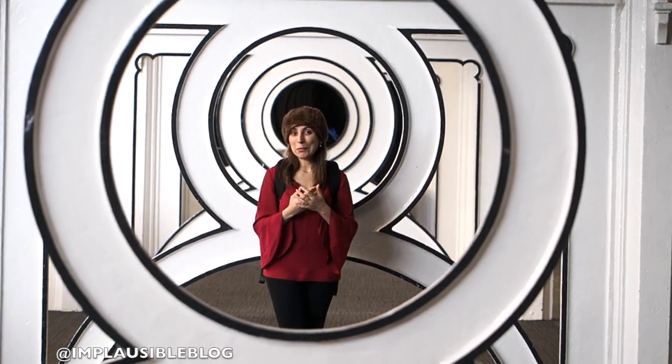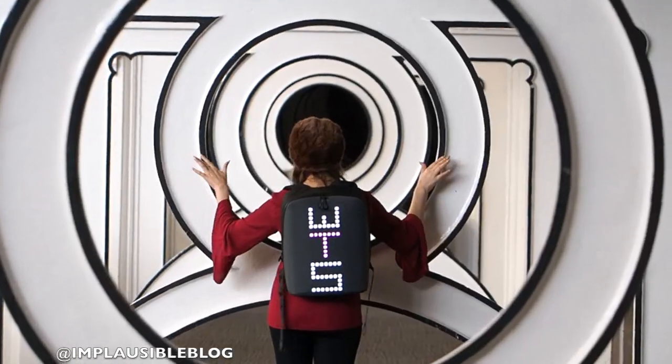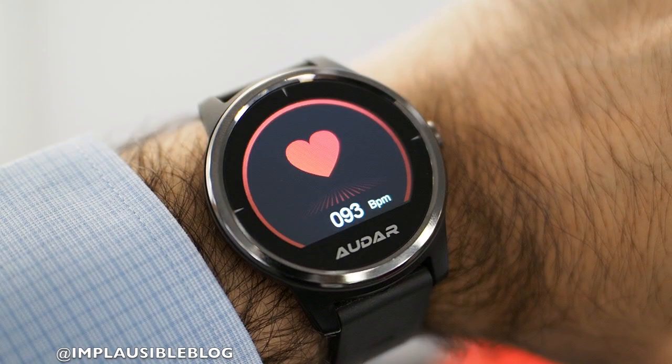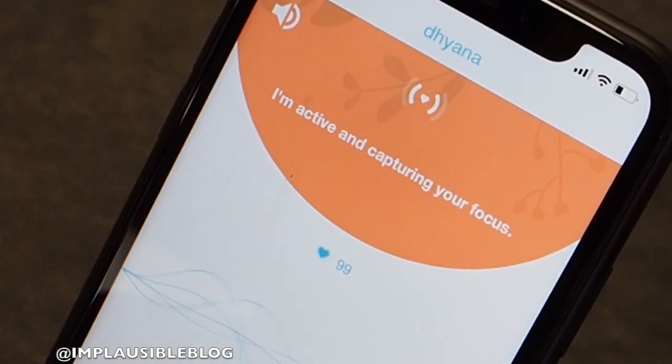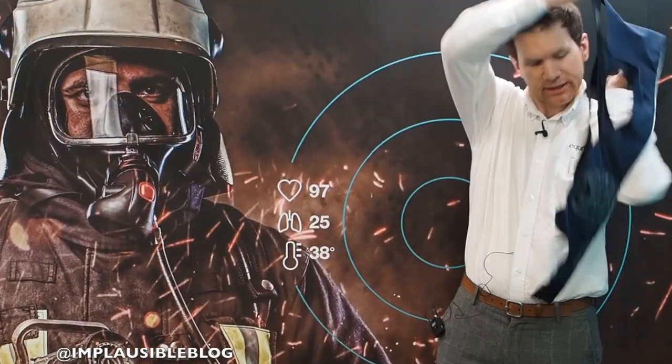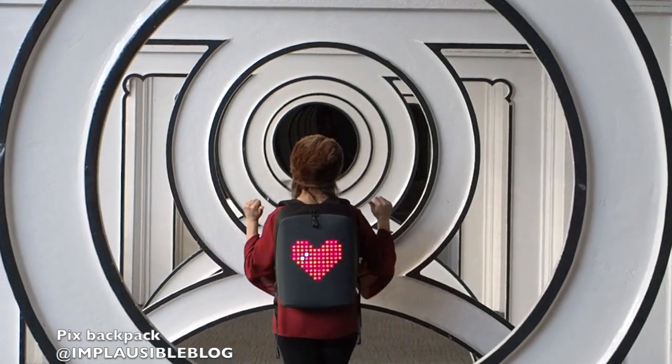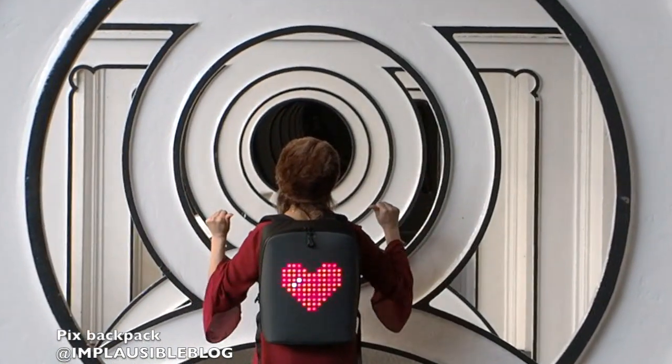It's March 2020, I'm here in London. I love tech, I love innovation, I love my Pix backpack.